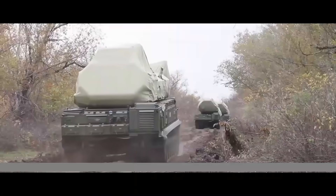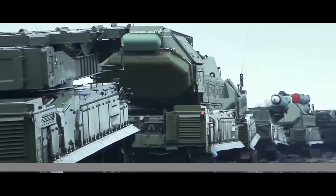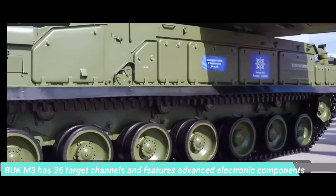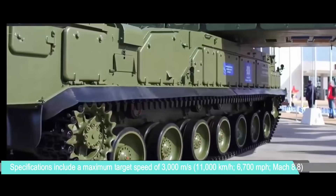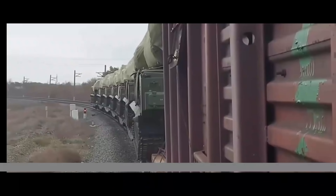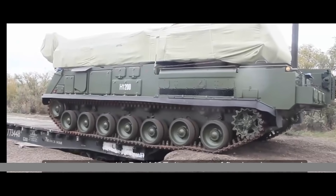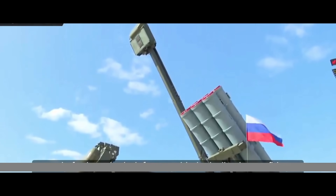Buk-M3 — Russia. The Russian system has a good reputation. The Buk system was developed during the Soviet era and has been proven many times not only during testing but also in actual combat. Buk has 36 target channels and features advanced electronic components. Specifications include a maximum target speed of 3,000 meters per second — approximately 11,000 kilometers per hour or 6,700 miles per hour — at Mach 8.8. The probability of hitting a target with one missile is 0.95 for aircraft and 0.7 for tactical ballistic missiles.